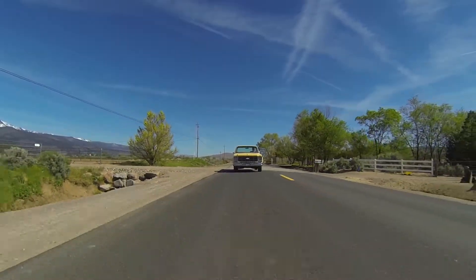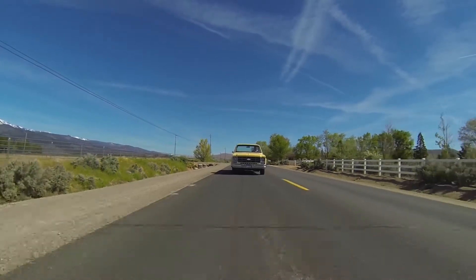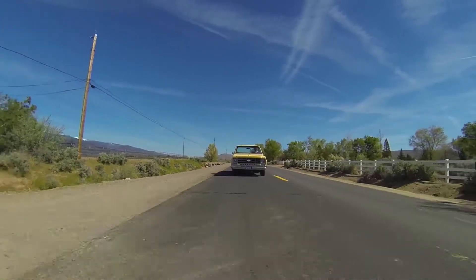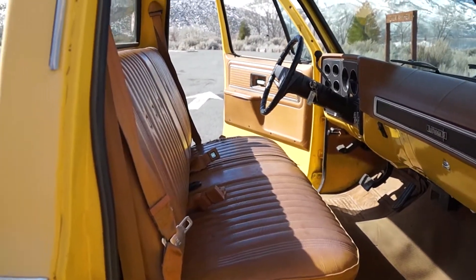My great-granddad walked in, took a look at it and said, 'I don't want any of that stuff. I want a rubber floor mat, I want roll-up windows, and I don't want air conditioning.' So they had a dealer trade for this. This is about as base as you're going to find, which is cool. These are such great pickups because there's so much leg room in them. We're both 6'2" and we're both stretched out, and it's nice.